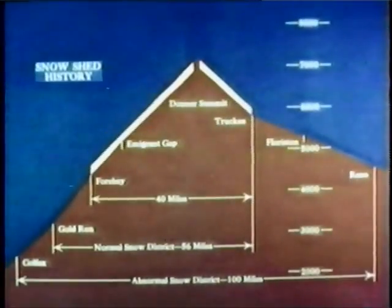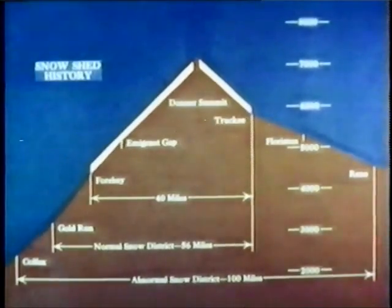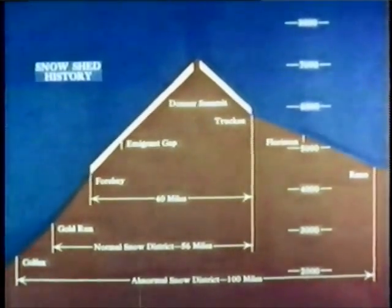The sheds limited the visibility of engine men. After years of careful study, and with the advent of modern snow-fighting equipment, most of the sheds were removed. A few are still retained where experience has shown that they are needed. The yellow line shows the original extent of the snow sheds — 32 miles within a 40-mile stretch.